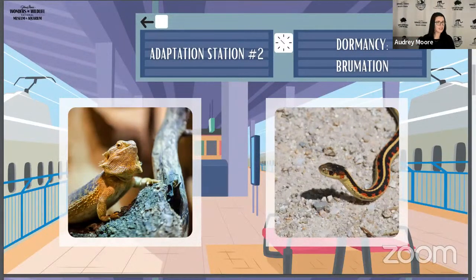Hibernation is going to be more for warm-blooded animals, whereas brumation is for cold-blooded. I keep saying warm-blooded and cold-blooded, so let me clarify. I'm warm-blooded and you're warm-blooded — our body temperature stays the same all the time. But cold-blooded animals like reptiles and amphibians are not at a constant body temperature; their body temperature depends on what's around them. If it's really hot, they'll be really hot; if it's really cold, they'll be really cold.